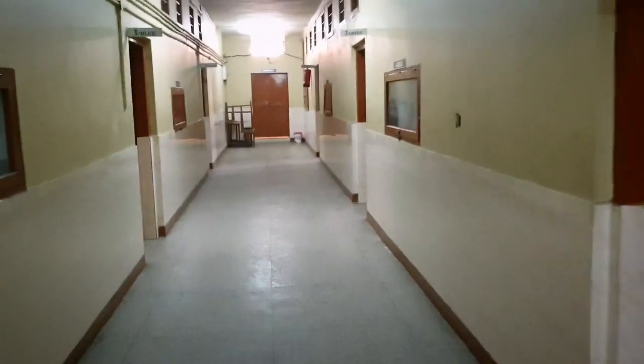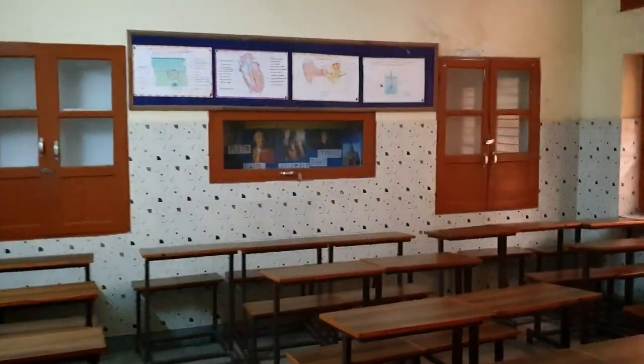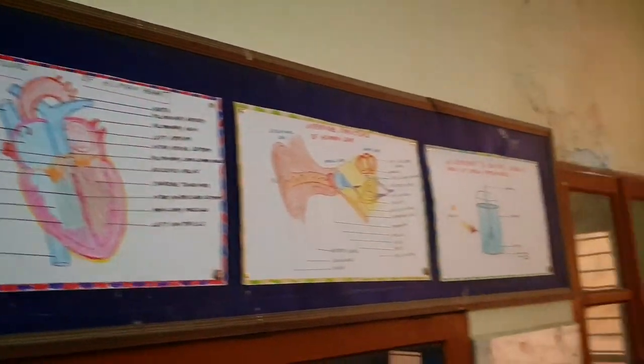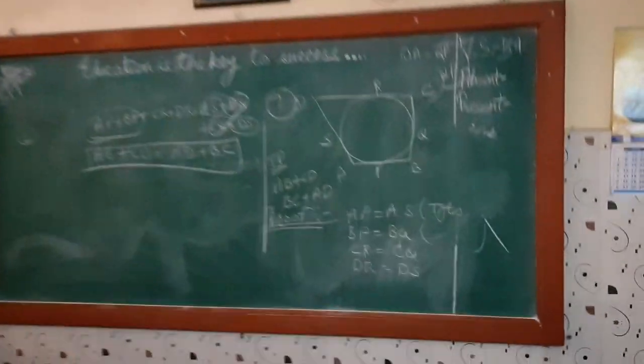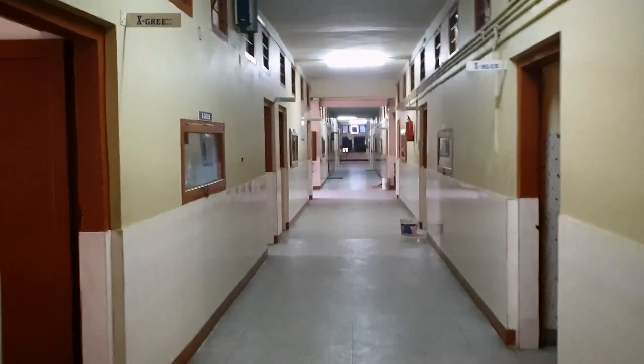The temple of knowledge - after such a long time, this school has given me a lot. Now I will show you my section, 10th Blue. They have changed the rooms but the feeling has not changed - I can still feel the same while entering these classrooms. So many diagrams students have made - the heart, the ear, so many diagrams. I also used to make these diagrams, my friends used to make these diagrams. 'Education is the key to success' - we used to write all these inspirational quotes on the board after coming to school in the morning. It was like a ritual to us.